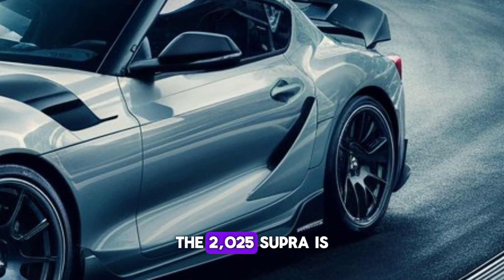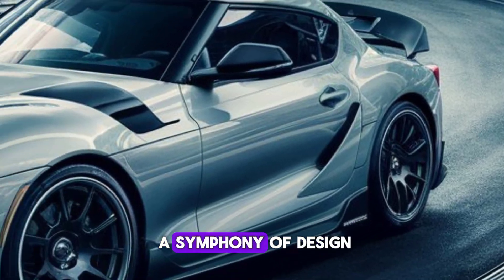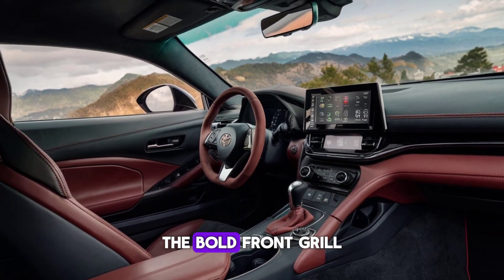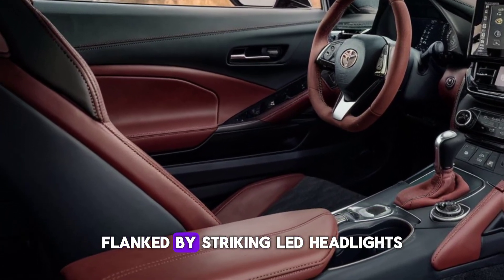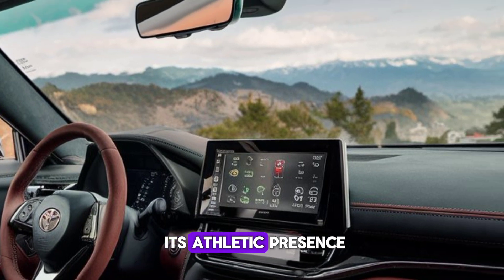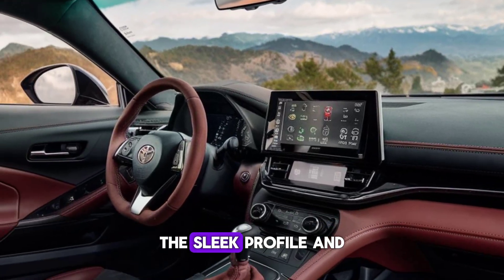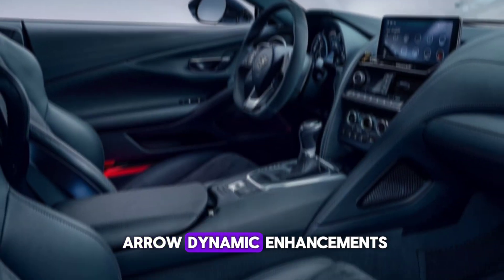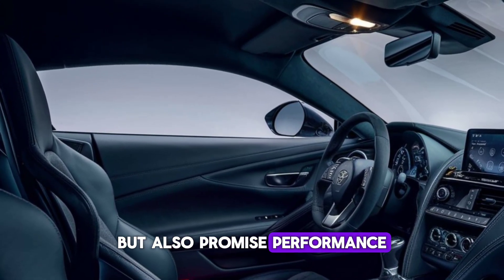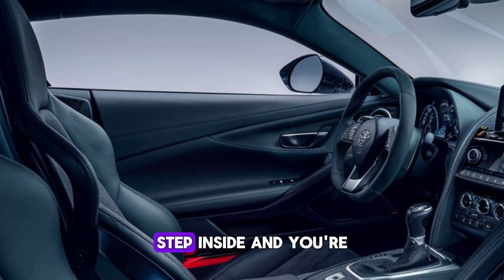The 2025 Supra is a symphony of design and aerodynamics. The bold front grille, flanked by striking LED headlights, sets the stage for its athletic presence. The sleek profile and aerodynamic enhancements not only catch the eye but also promise performance that thrills.